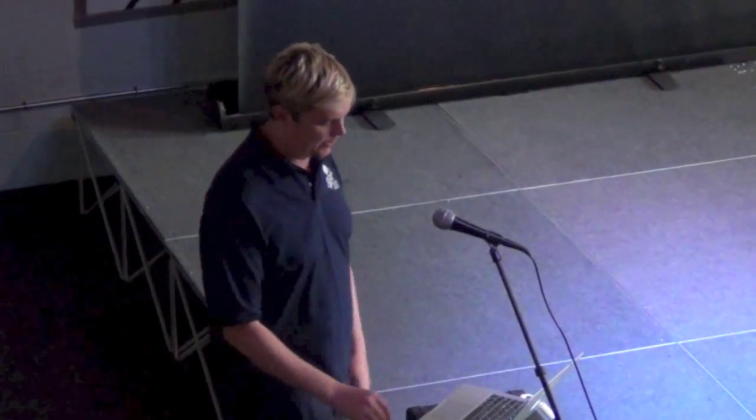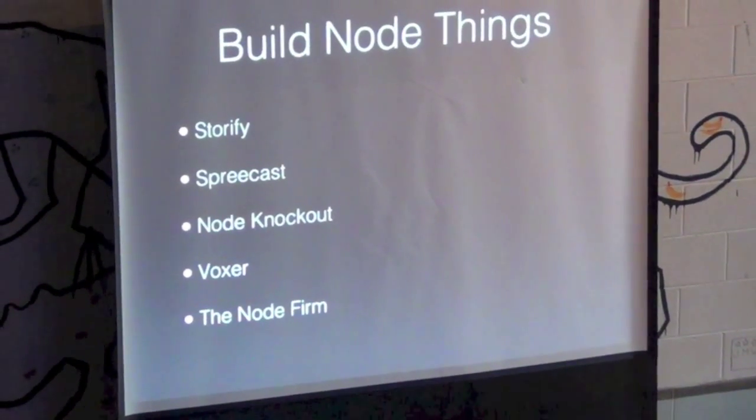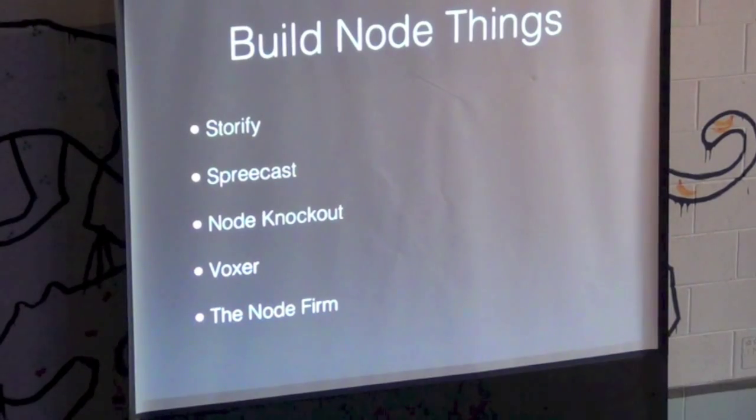After the first Node Knockout it was: pack up the family, off we go. We were living in West Virginia — in Morgantown at WVU.